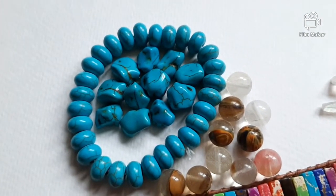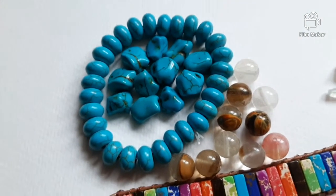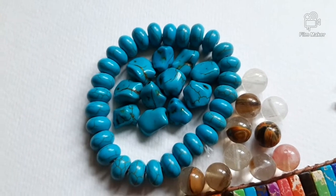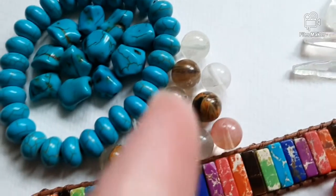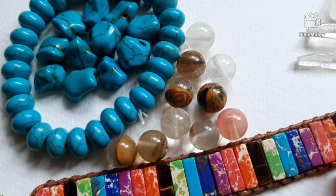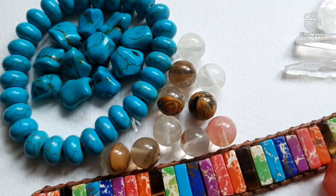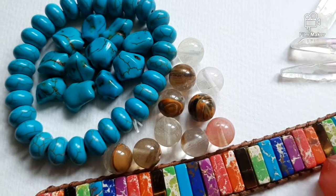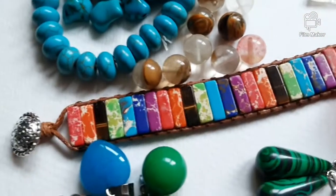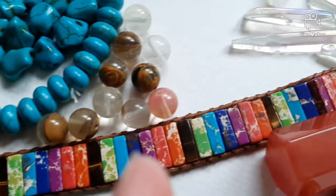This is supposed to be turquoise, which it isn't. It's dyed howlite — light blue dyed howlite. These round beads I bought as tourmaline, which it isn't either. It's glass.